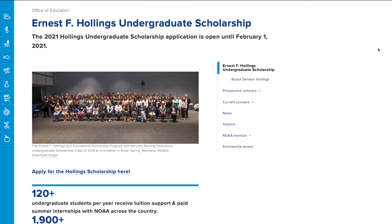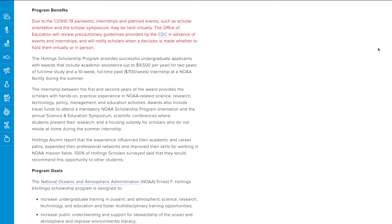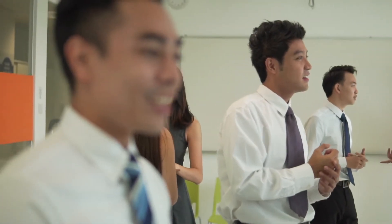The award itself — if you go to the website you can see more specific details — but it covers up to a maximum of $9,500 for two academic years of full-time study. This is meant for people in their second year of a four-year program or the third year of a five-year program. The program is a 10-week full-time internship that pays $700 per week while you are there.